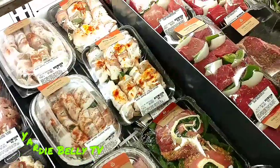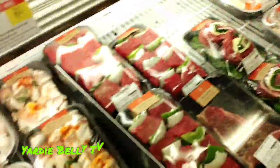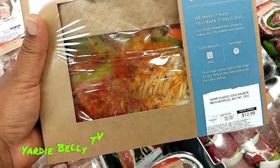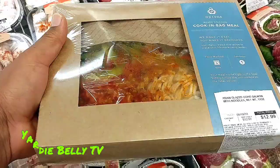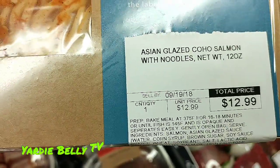And see that young lady there is putting down some salmon — I'm not going to show her face without her permission. That's a salmon dinner. Look at that — it's cooked in the bag, you just put it in the oven. And it is Asian glazed — Asian glazed with noodles.